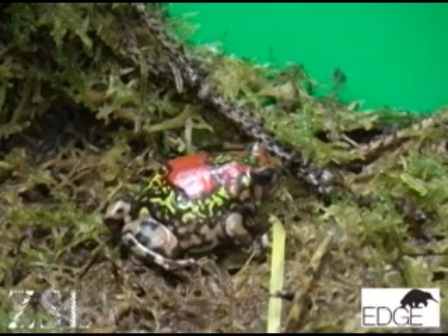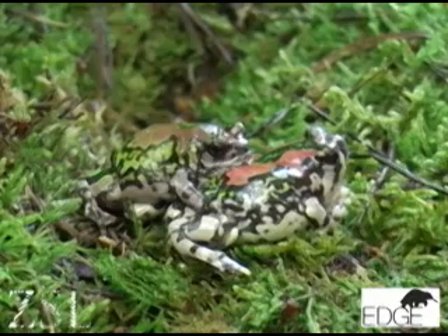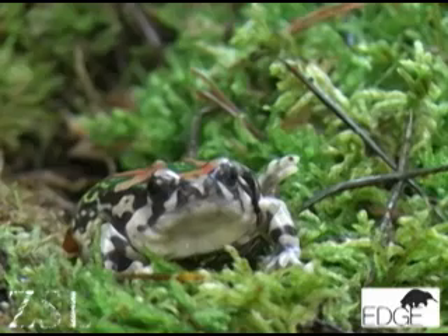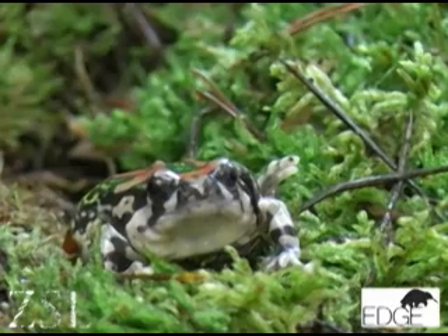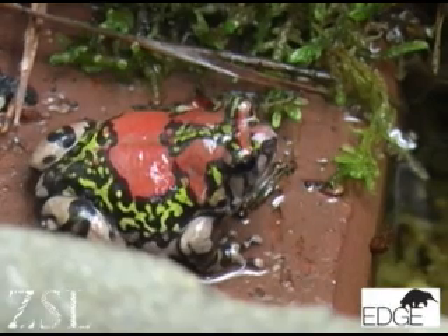At ZSL London Zoo, we have one of the species on our EDGE focal amphibians list: the Malagasy rainbow frog, which is a very attractive species found in Madagascar in the Isalo Massif, where it actually climbs vertical rock surfaces, and when it's not doing this, it's burrowing underground. We have a few of these individuals in captivity and we're trying to run a captive breeding programme for conservation purposes, to re-release them one day in Madagascar.